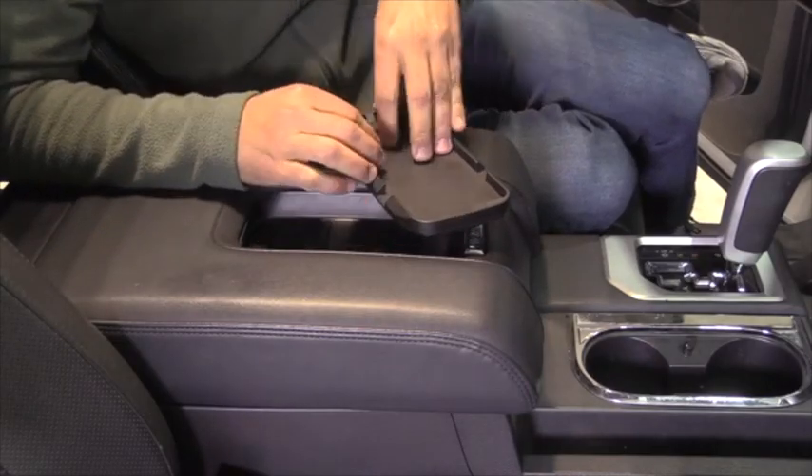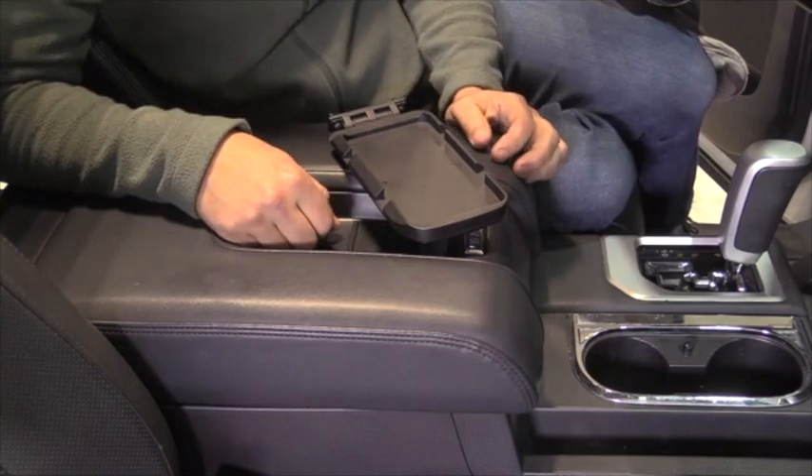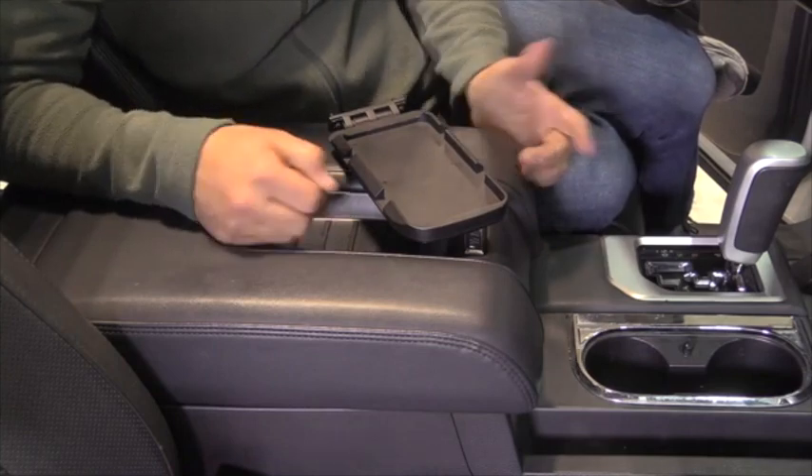Before I go into the Flip Charger, let me back up a bit. TACO is an acronym for Toyota Audio Concepts and Optimization — Taco Tunes.